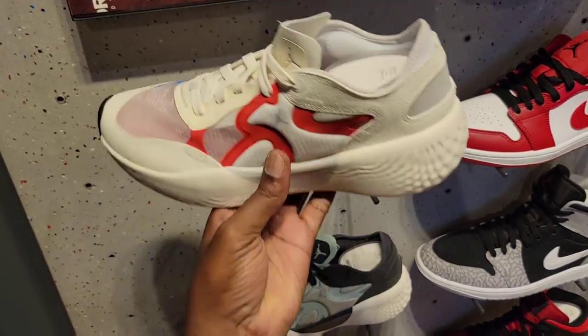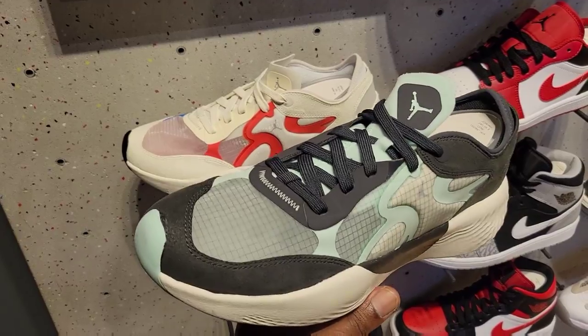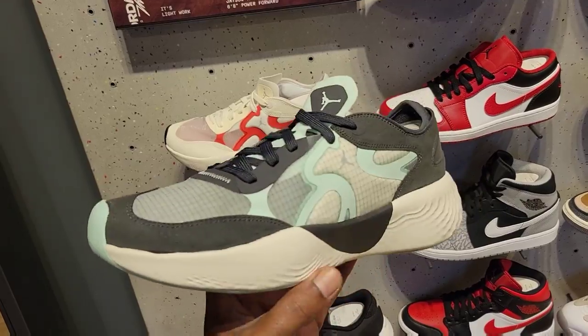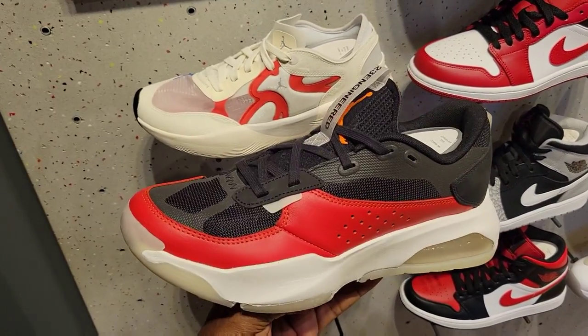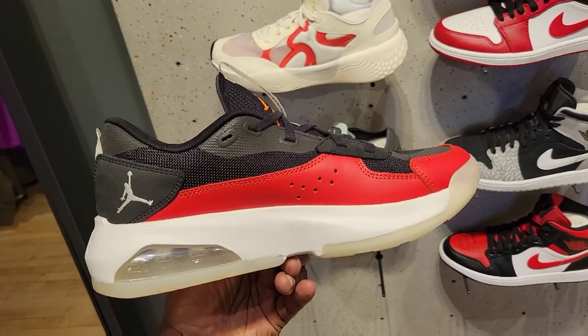Jordan Delta Three Low — definitely talked about these colorways in previous Jordan videos. Make sure you guys check those out, talking about lifestyle and other types of Jordans you might be interested in besides retros — $140 on the retail. Then we have a colorway of the Jordan 200E in that red colorway. Zion has a colorway specific to him too.